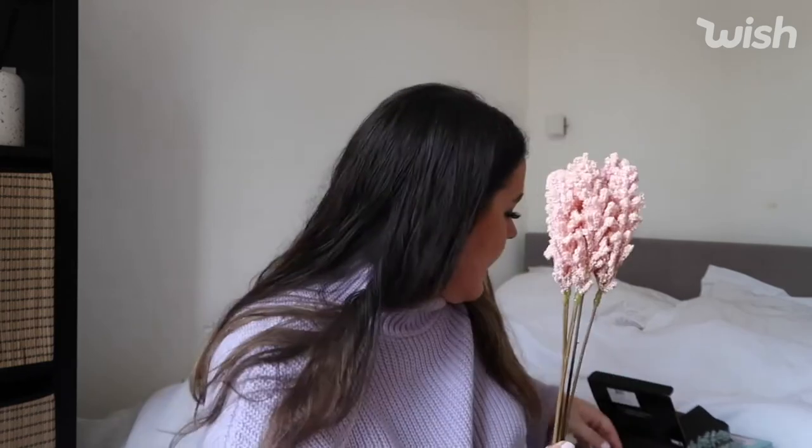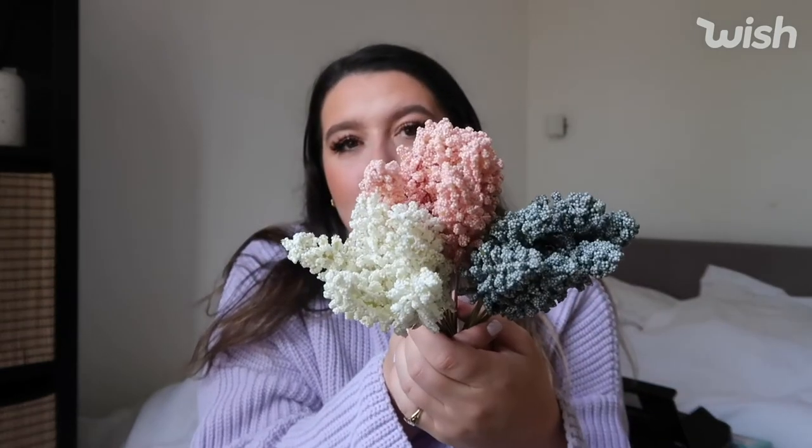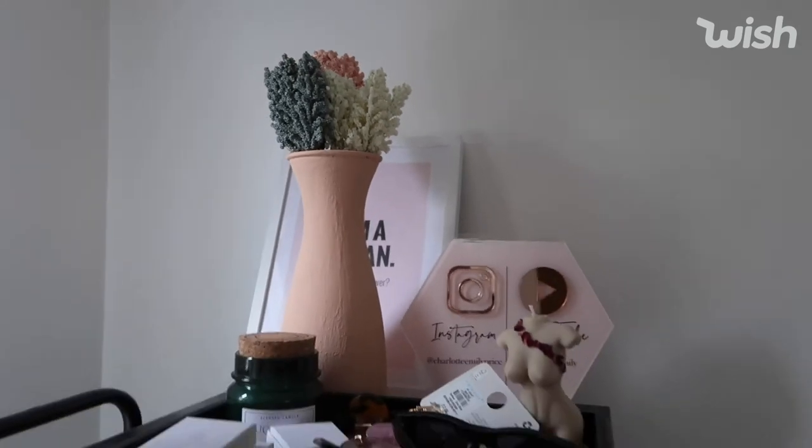The last items I got were these dried wheat flowers, which I thought would look super cute in my room. I've got a gorgeous vase that my friend Dave painted and sent, and these would look super cute in there. These were £3 — we've got a blue, a pink and a creamy colour that I thought would complement each other nicely and add a little colour to my cube unit. They had so many artificial plants and dried flowers on the Wish website, so it's definitely somewhere to go if you're looking for authentic-looking low-maintenance artificial plants. I had to buy these all individually.